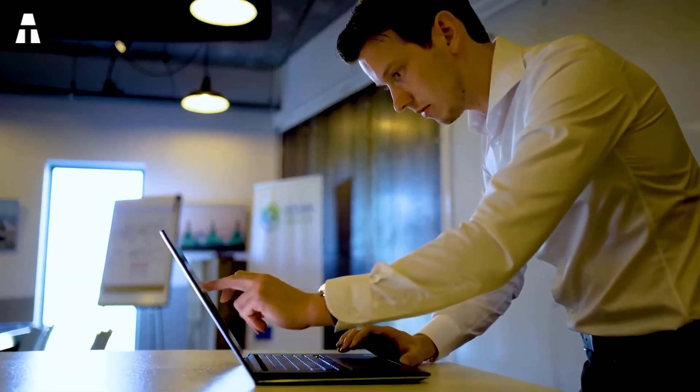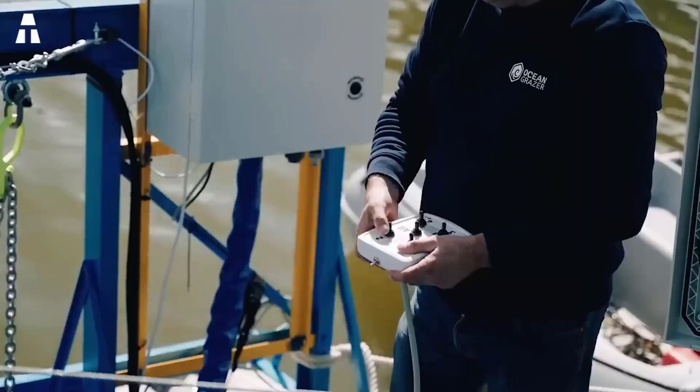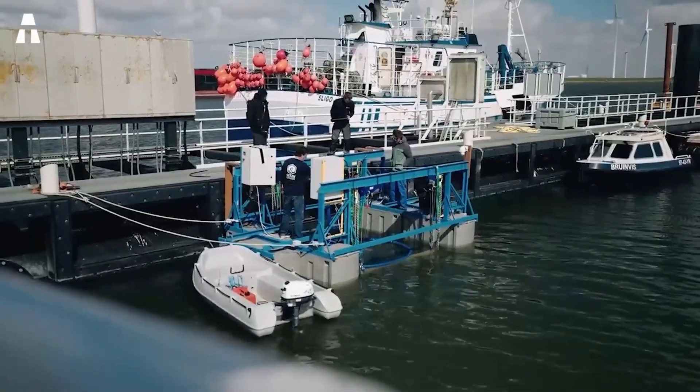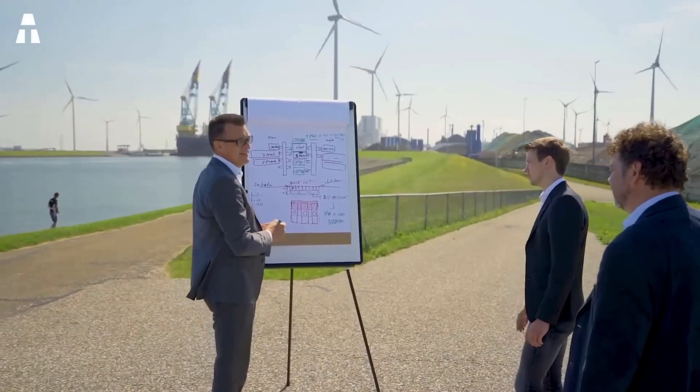The Dutch startup Ocean Grazer has made a sensational announcement with a new generation of battery: the famous Ocean Battery. This invention will provide a direct solution to the problem encountered by current renewable energy. But before revealing how it works, let's go back to the context that led to this creation.